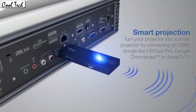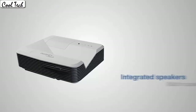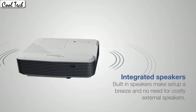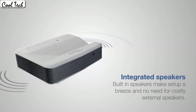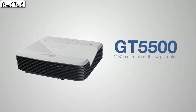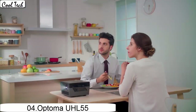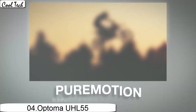It's easy to setup and many picture adjustment options let you create a perfect picture. I have connected it to my laptop and it works instantly and without issues. The sound that comes from the projector is honestly good enough for a casual movie night. This projector is very well priced. The quality of this projector and the images coming out are amazing.